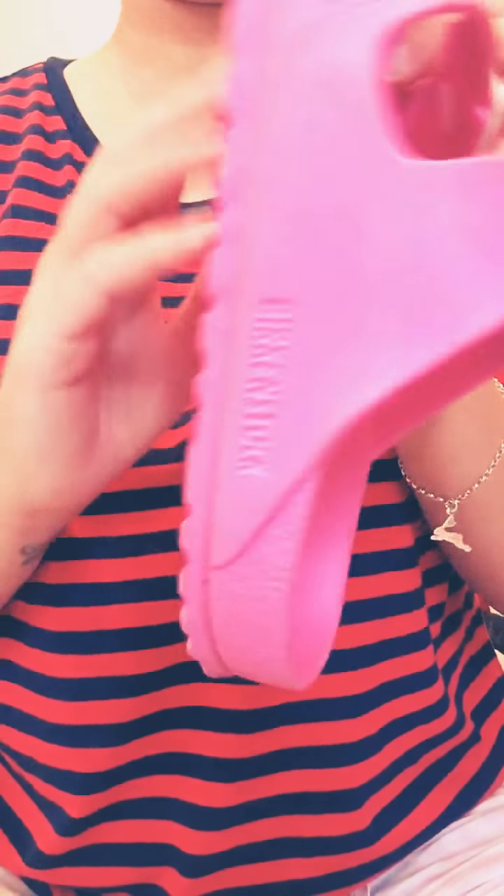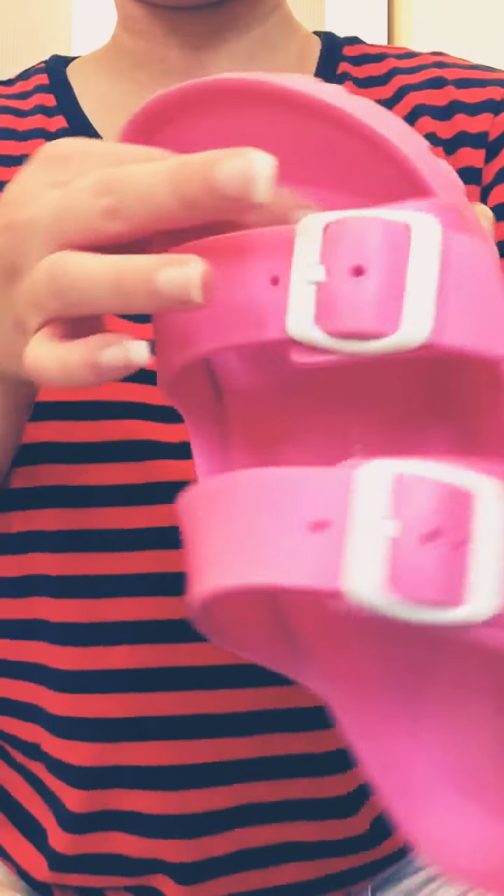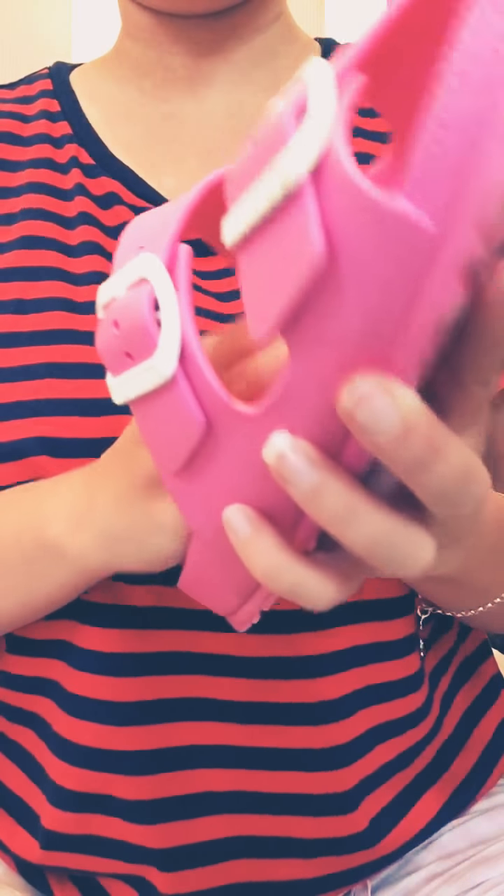Birkenstock. I love this because it's all about this. The straps make me so comfortable. So that's theirs.